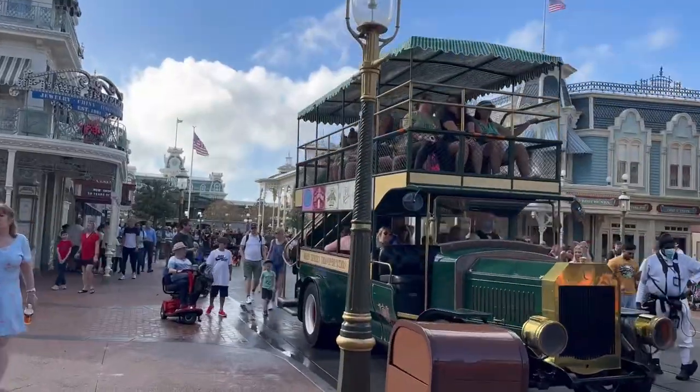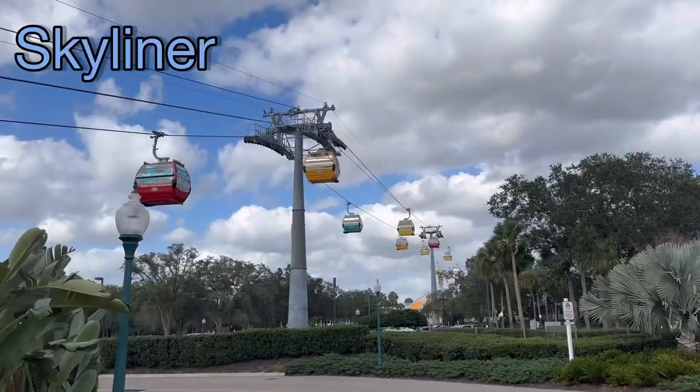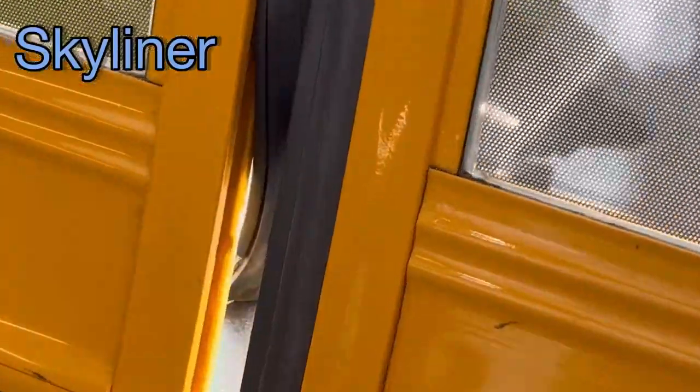We saw this cool bus, trolley-looking thing, and a cool shot of the giant golf ball. The Skyliner, wait time 0 minutes — it took 5 seconds. I think Sam was a little nervous. The wind was crazy out there. That's not sketchy at all.